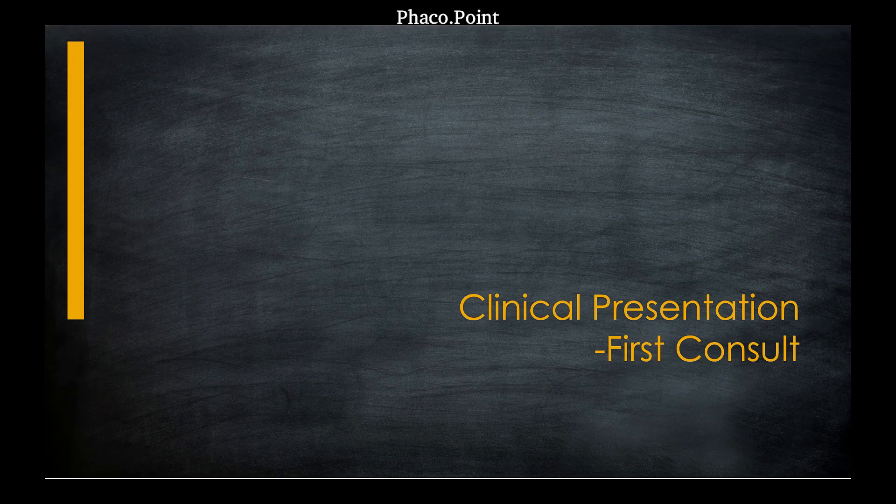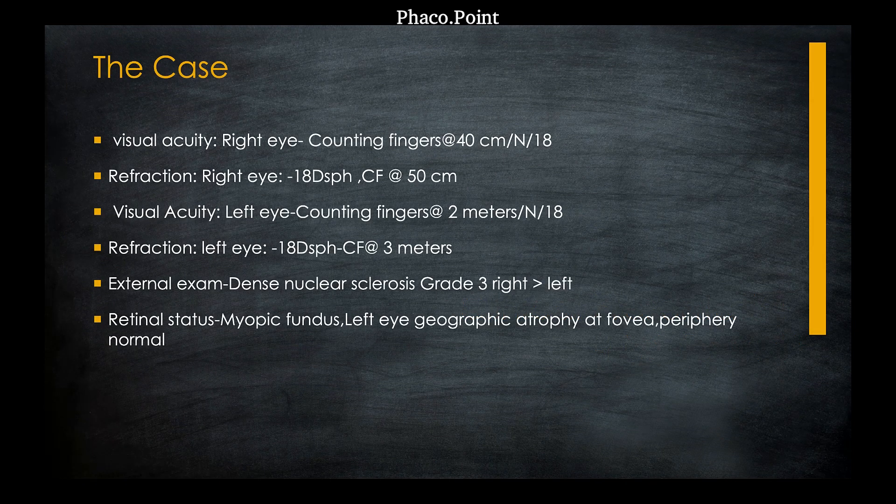This 50-year-old patient presented with the following findings. She was a high myope of minus 18 diopters. Her best corrected vision improved to only finger counting at 40 cm in the right eye and counting fingers at 3 m in the left eye. On clinical examination, we found a dense nucleus sclerosis, slightly more in the right eye. The retinal examination revealed a myopic fundus in both eyes. The left eye had a geographic atrophy of the fovea, and both eyes had a normal retinal periphery with no treatable lesions.